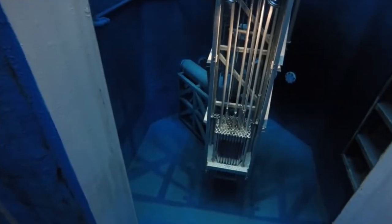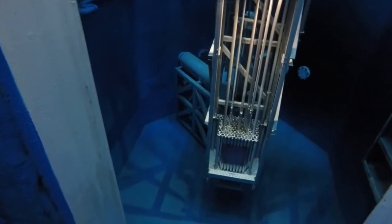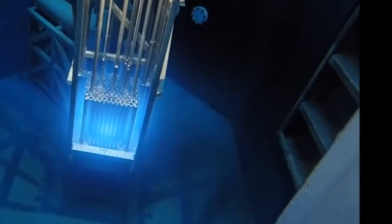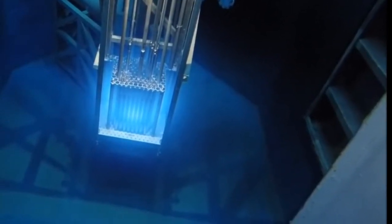A bright flash appears at a certain stage of reactor reactivity. Its spectral composition lies more in the blue-violet zone of visible light, as well as in the UV part of the spectrum. The spectacle is truly fantastic and incomparable. From this point on, the reactor is considered to be started up.